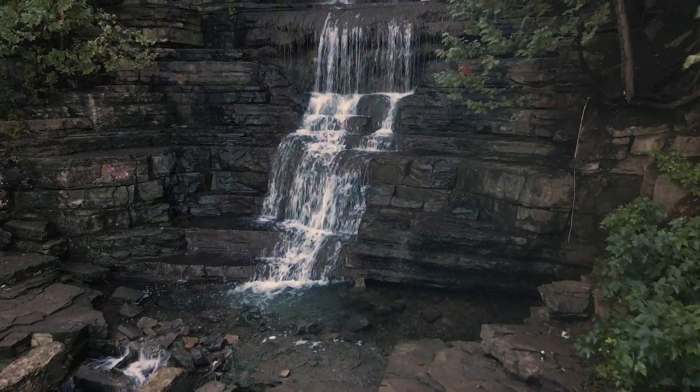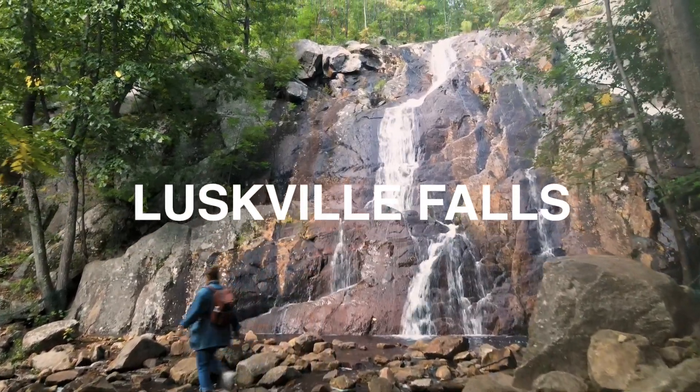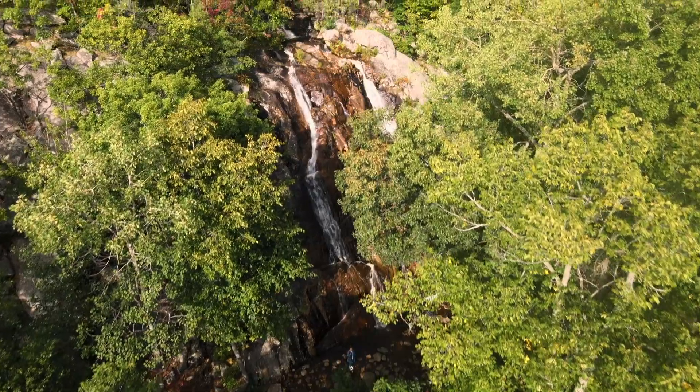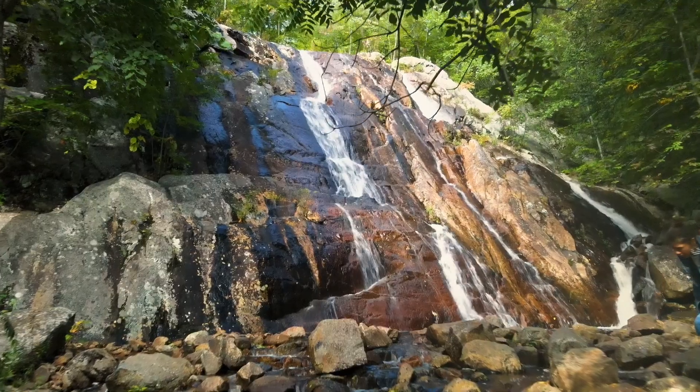The second waterfall on this list is Luskville Falls. Luskville Falls is in Gatineau Park, and it's one of the most beautiful places around in spring and fall. In the summer months it does tend to dry up and isn't quite as aggressive with the water that flows down. However, when I was there in mid-September recently, it was stunning and gorgeous. This is a great and easy hike — it is quite rocky, so bring proper footwear — but you will not be disappointed in Gatineau Park.